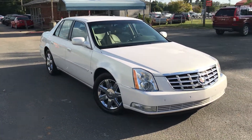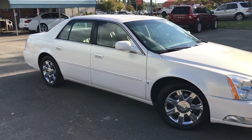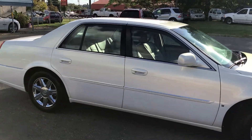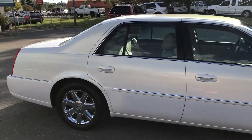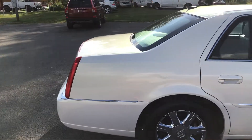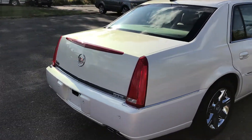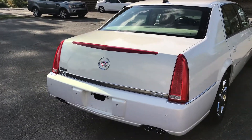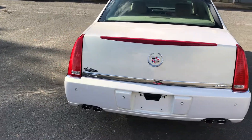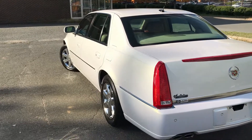For more information and details about this beautiful Cadillac DTS, be sure to give Carolina Auto Imports a call at 704-599-2020, or reach us online at www.CarolinaAutoImport.com. Until next time, thank you.